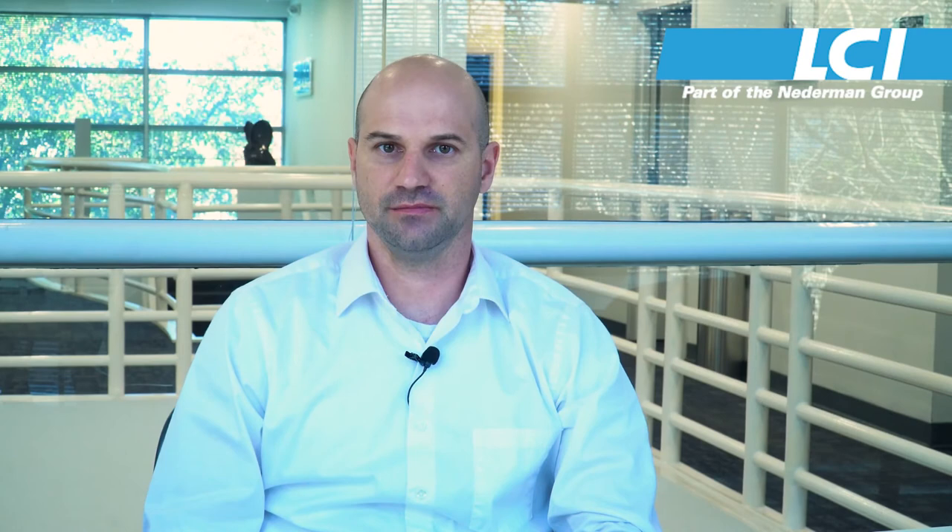One of the unique features of the thin film dryer is it can be configured to a wide variety of applications. It can be configured to output sludge at different DS values, or can be configured to output sludges with different characteristics. It can also be configured as a system to put out sludges in two different configurations, allowing the customer multiple options for their sludge disposal.